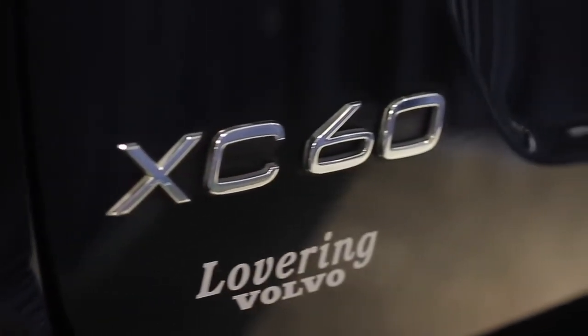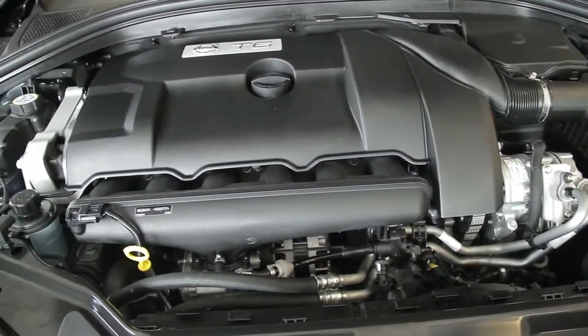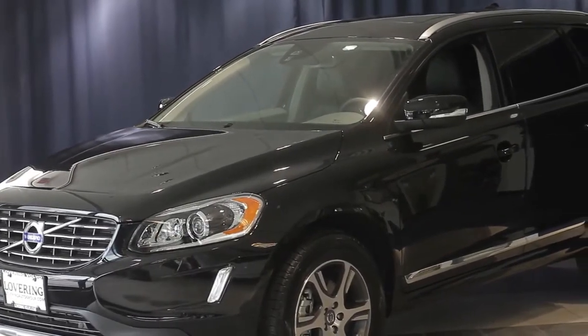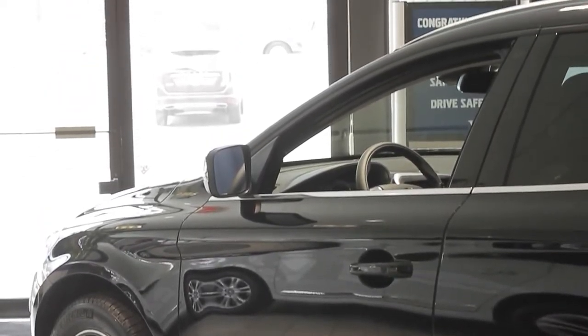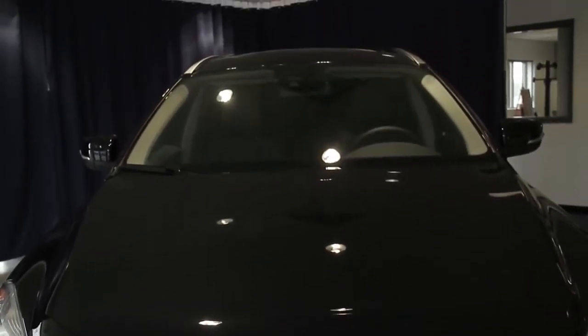The XC60 is now available in four different engine variants, including the all-new Drive-E T5 and T6. We have different options to satisfy all types of needs. The new Drive-E T5 is a turbocharged four-cylinder engine that delivers 240 horsepower and 258 foot-pounds of torque, with an overboost feature that elevates the power to 280 horsepower for the first 10 seconds of changing two gears with a wide open throttle.